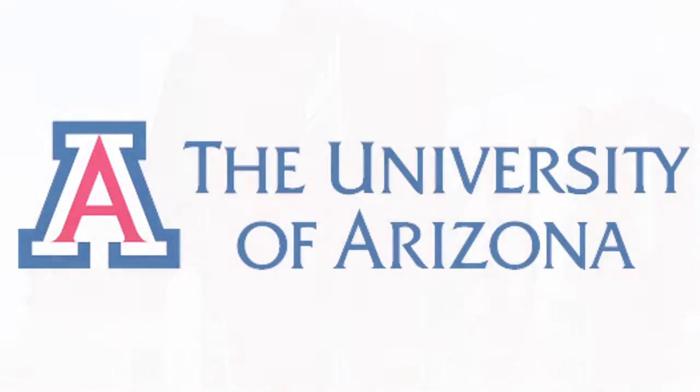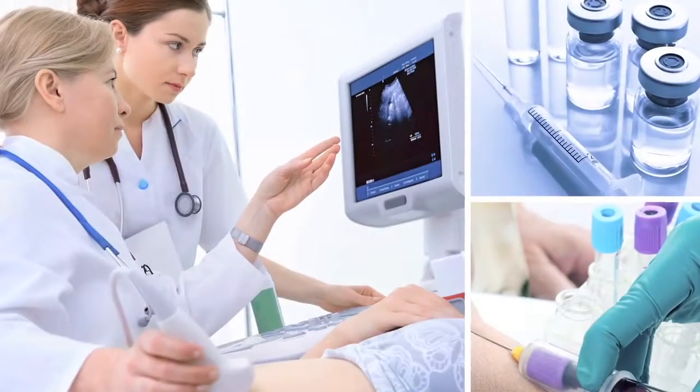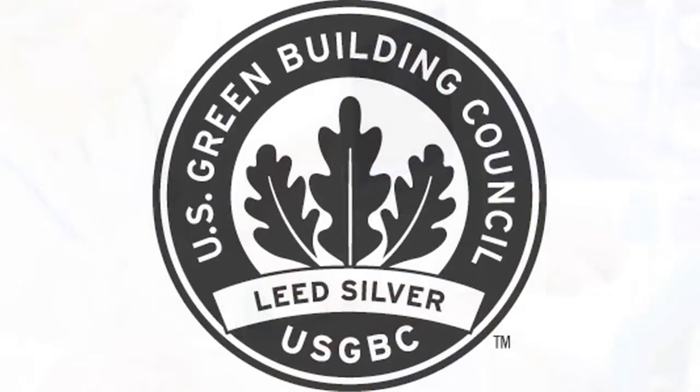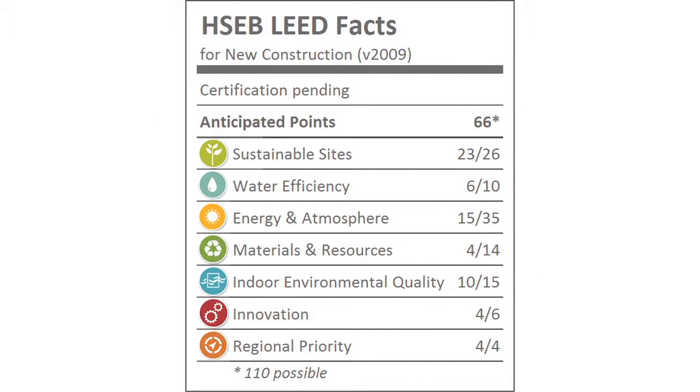The University of Arizona College of Medicine Phoenix has partnered with Northern Arizona University to create an innovative model for an interdisciplinary approach to health sciences education and research. Both universities have adopted a goal of LEED Silver as a minimum for all buildings. The HSEB is registered under the LEED for New Construction Version 2009 rating system and is currently attempting 66 points.